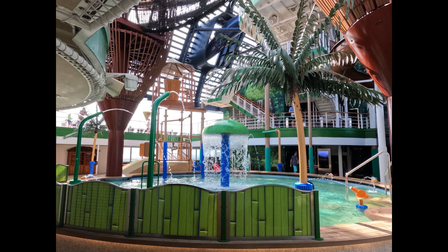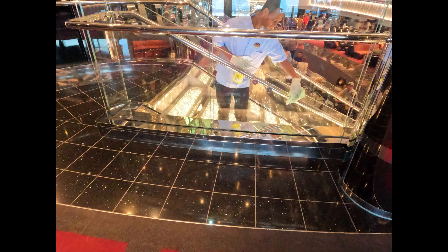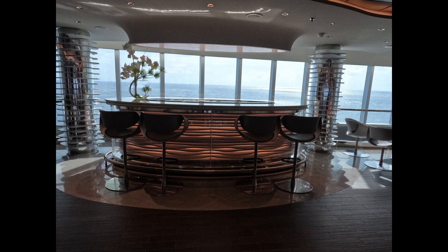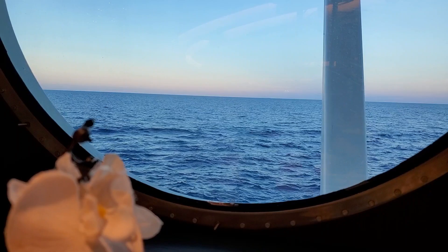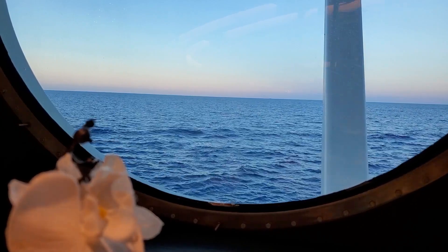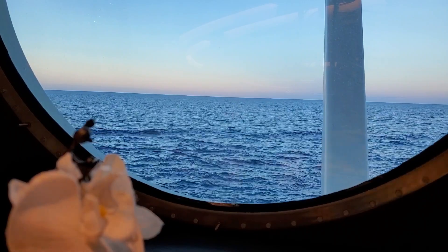The MSC Seaside is an absolutely gorgeous ship. It had a lot of amenities, a lot of things to do. Visually, it's unlike any other ship we've been on. We had a great time on the MSC Seaside and we think you will too. Come on and give it a try sometime.